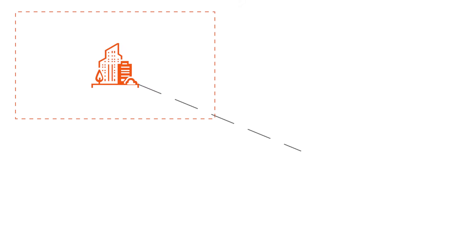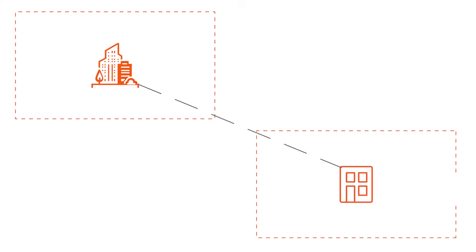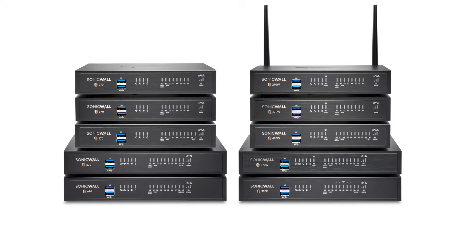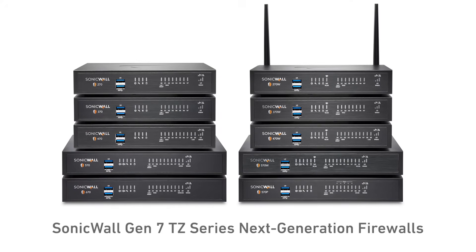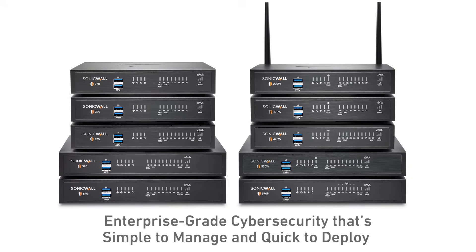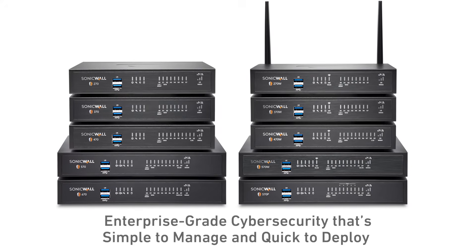Your business or branch location may be small, but it faces the same cyber attacks as large enterprises. You need the unparalleled price, protection, and performance of the SonicWall Gen 7 TZ Series next-generation firewalls — enterprise-grade cybersecurity that's simple to manage and quick to deploy.